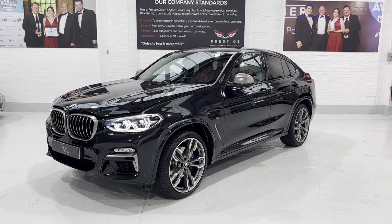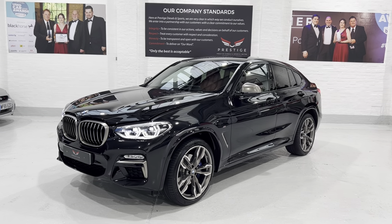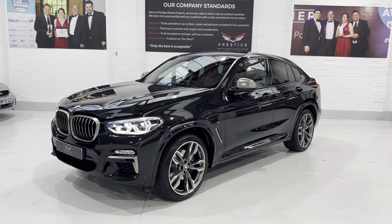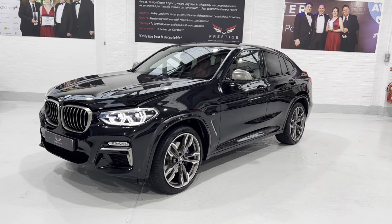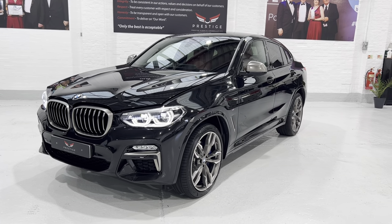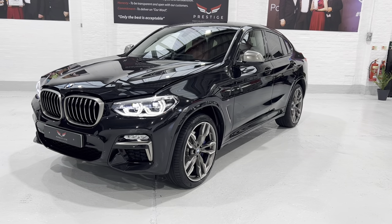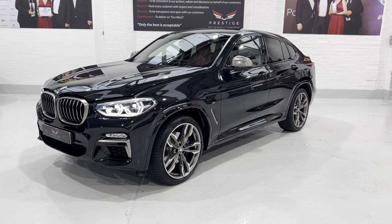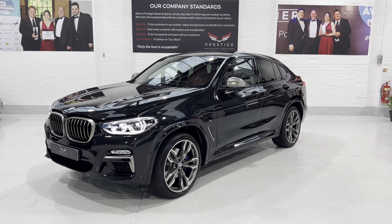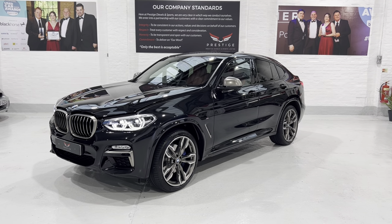Thank you for taking time to watch the video. If you have any questions, please give me a call - my name's Scott, I'd be happy to answer any of your questions and tell you any more about the vehicle. We have lots of finance options - PCP, hire purchase, and lease purchase. And we have some really fantastic warranty options as well. So thanks for watching; we look forward to speaking to you soon. Bye-bye.